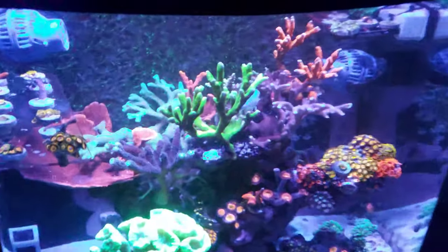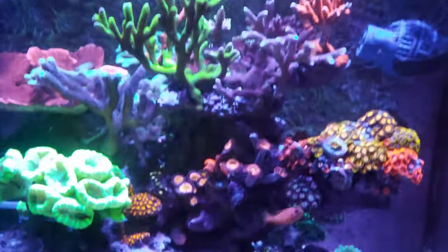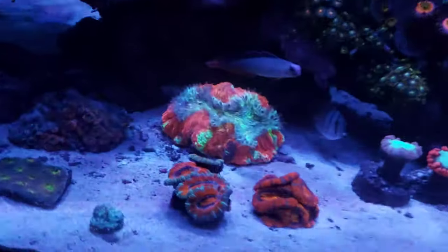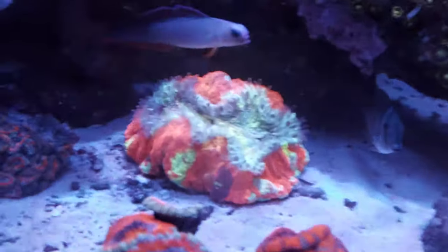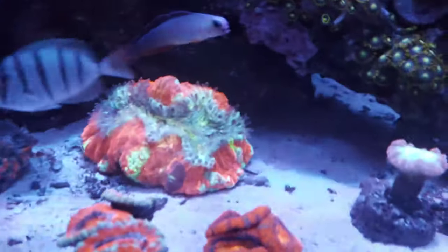It's another video on Easy No No Reef, I hope everybody's doing good. I'm just gonna give you guys a little bit of a tank update — haven't given you guys one of those in a while. First things first, as you can see I've got a new coral — this is an open brain coral.